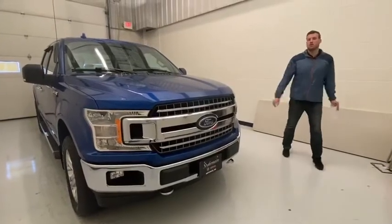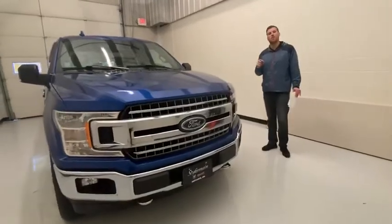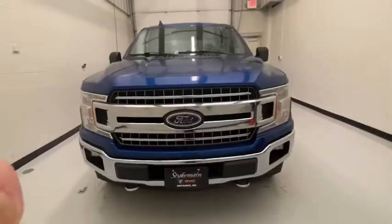Hey guys, part of your perspective here with Gene. Got a nice new engine in here — 2018 Ford F-150 XLT. It has some definite upgrades on it, so we'll go around it.